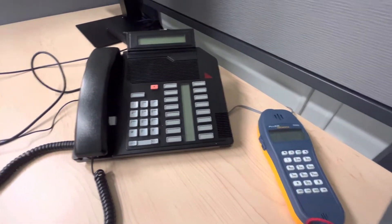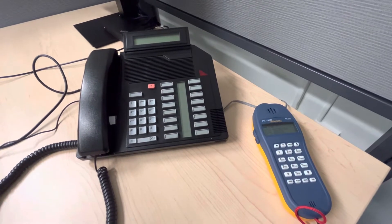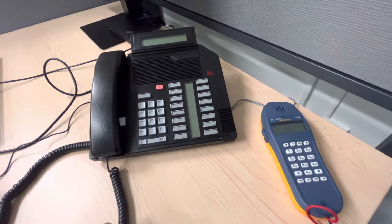Hello there. This is a quick video on the Nordtown Meridian phone system. I'm currently putting this phone back in service — it hasn't been plugged in for quite a while.